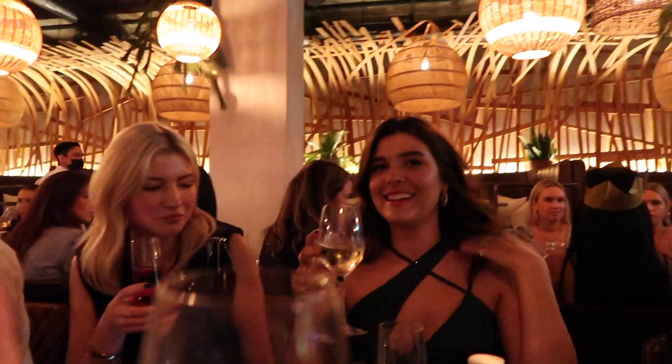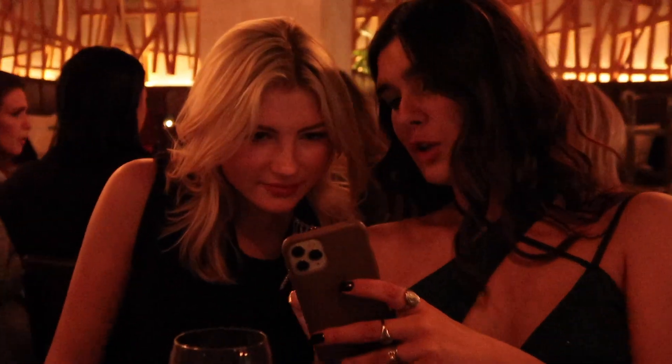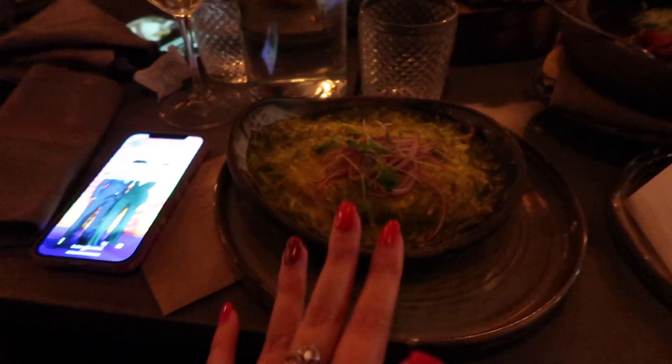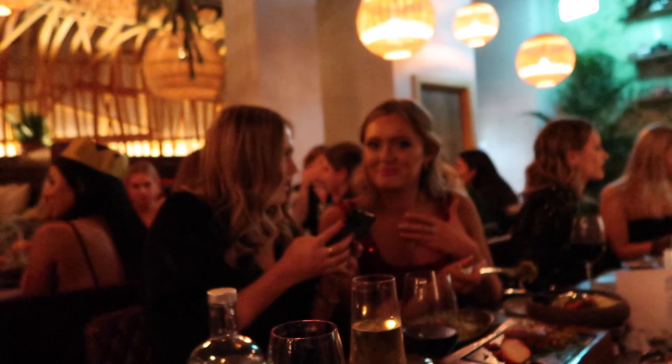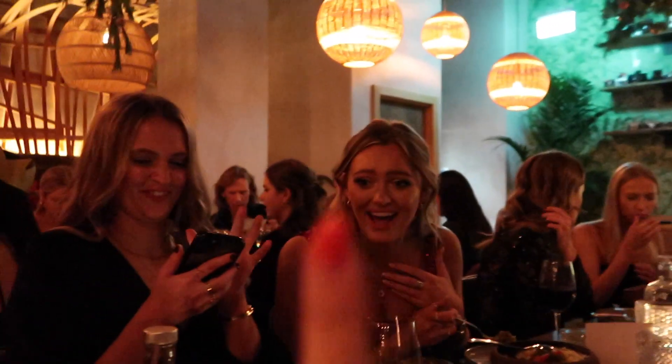We've also drunk a worrying amount with no real food. We're not going to lie - there's some mystery drink but we'll take it. The chips are the best - honestly they've been cooked in truffle oil.